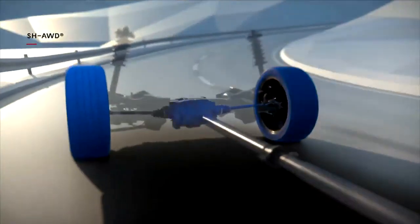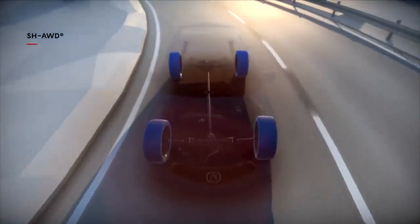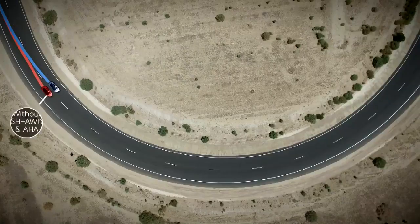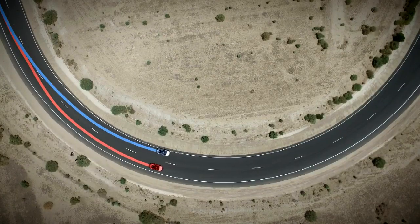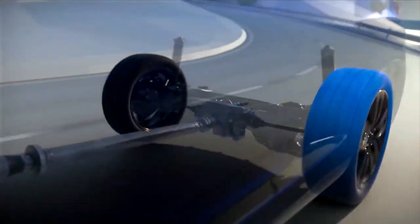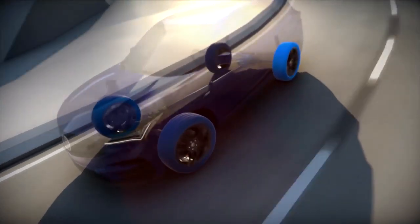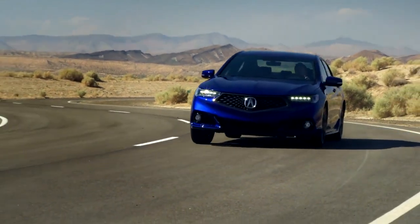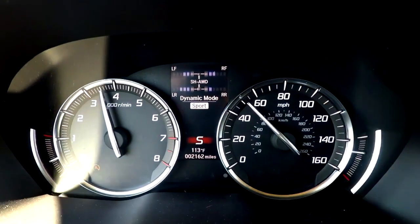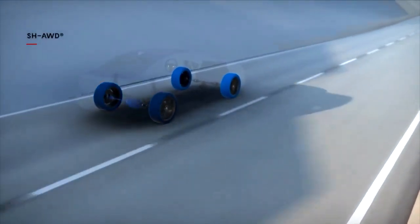Beneath the floor it's Super Handling All-Wheel Drive, cleverly vectoring drive power between and across the axles, and even using the all-wheel drive system to help steer and turn the car in fast corners — and it enhances all-weather traction too. With the latest updates, Acura's trick all-wheel drive system can send 40% more torque to the rear axle 30% more quickly, and split 100% of that rear axle torque between the tires, with the capability of spinning a single rear wheel slightly faster than all of the rest. This system is expert at wheel-by-wheel power control, and from the driver's seat, the experience is as athletic or confidence-inspiring as you like.